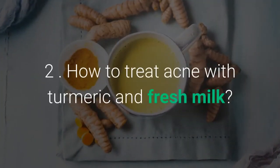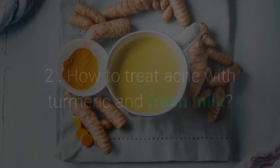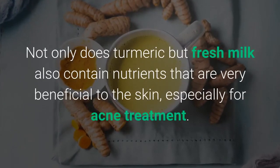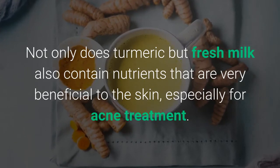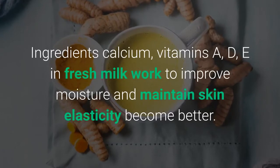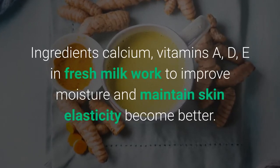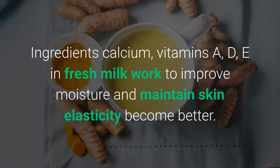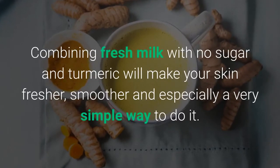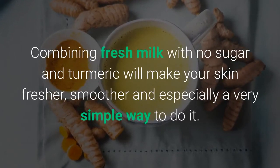Method 2: How to treat acne with turmeric and fresh milk. Not only turmeric but fresh milk also contains nutrients that are very beneficial to the skin, especially for acne treatment. Calcium, Vitamins A, D, and E in fresh milk work to improve moisture and maintain skin elasticity. Combining unsweetened fresh milk with turmeric will make your skin fresher, smoother, and it is a very simple method.